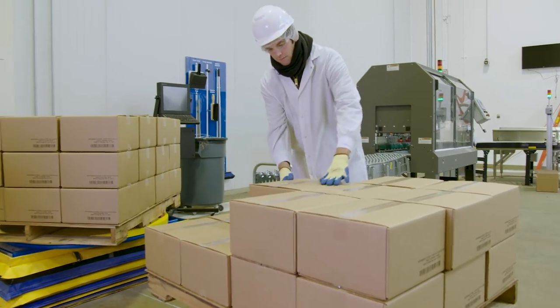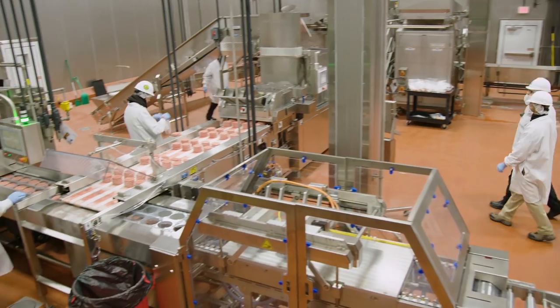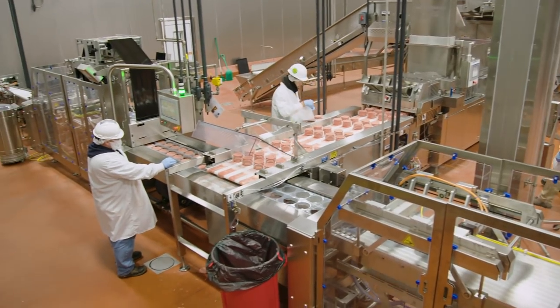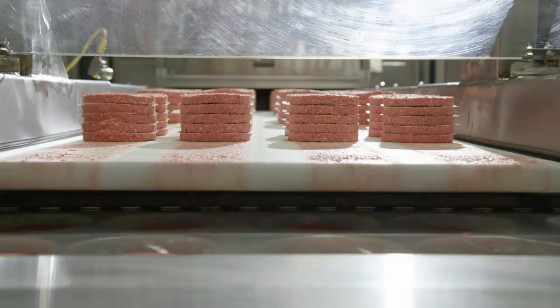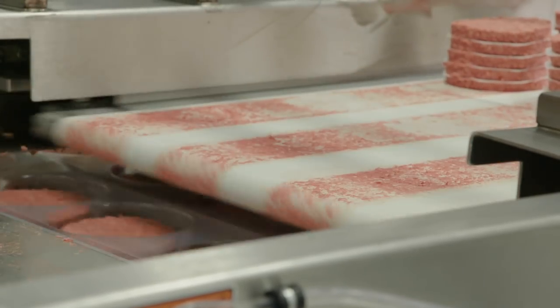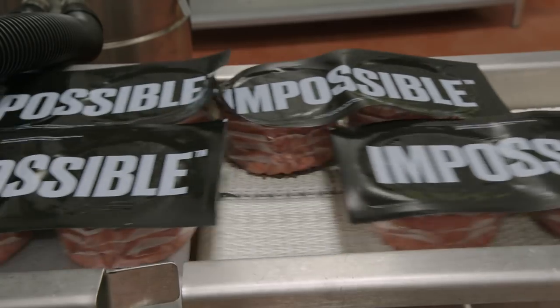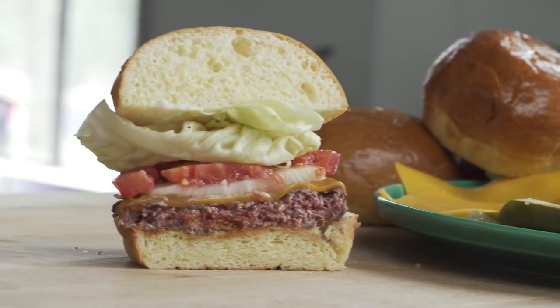In the meantime, the company is scaling its production from 300,000 to 1 million pounds a month. At the end of the day, meat production is flat-out inefficient, and as our population expands, we're going to need more sustainable foods to meet the demand. So the Impossible Burger is just the beginning of a new breed of high-tech eats. And you know what they say — if it bleeds, it leads.